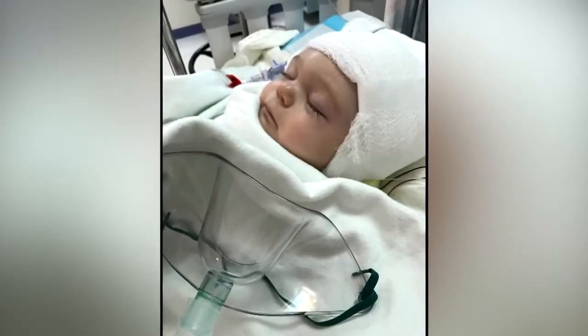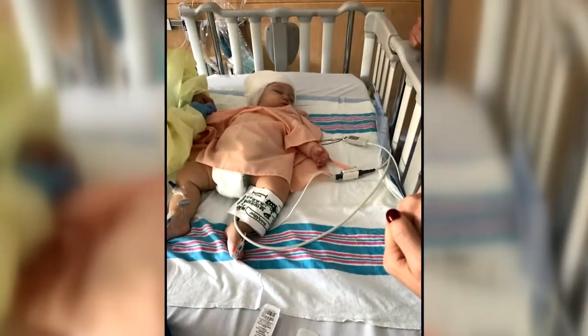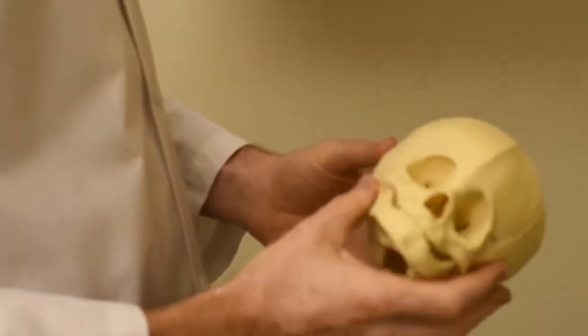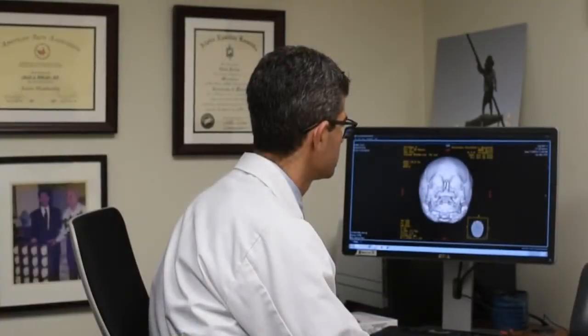In February, Ellis underwent a procedure at Nicklaus Children's Hospital to correct the condition. The way the operation is done is we make an incision, find the bones that are fused, and release them. Pediatric plastic surgeon Dr. Chad Perlin says it's not as simple as it sounds: we literally take the eye sockets and the forehead and part of the skull off, reshape it, and then put it all back together with plates and screws, like a carpenter would build a piece of furniture.